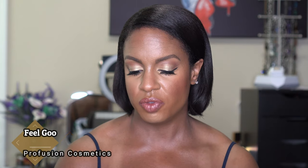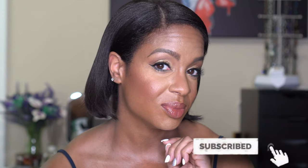Hey guys, what's up? Welcome back to my channel. So as you can see from the title of today's video, I'm doing a first impression and wear test on Profusion's new foundation. This is called the Profusion Cosmetics Feel Good Skin Longwear Skin Perfector. This foundation costs $7 and this is what my skin looks like. If you want to see my thoughts on this foundation and see how it looks at the end of the day, then stay tuned and keep on watching.